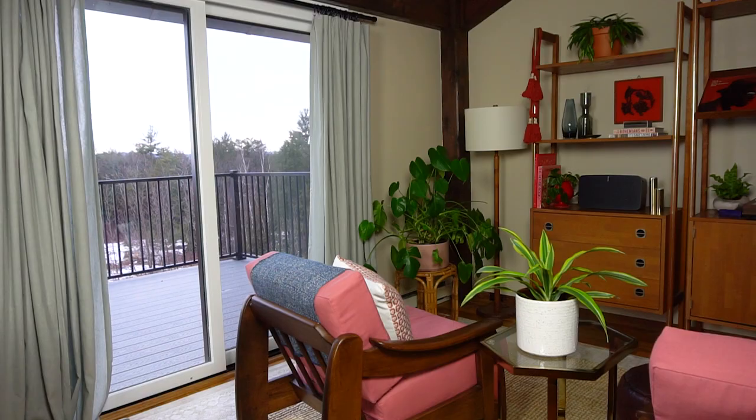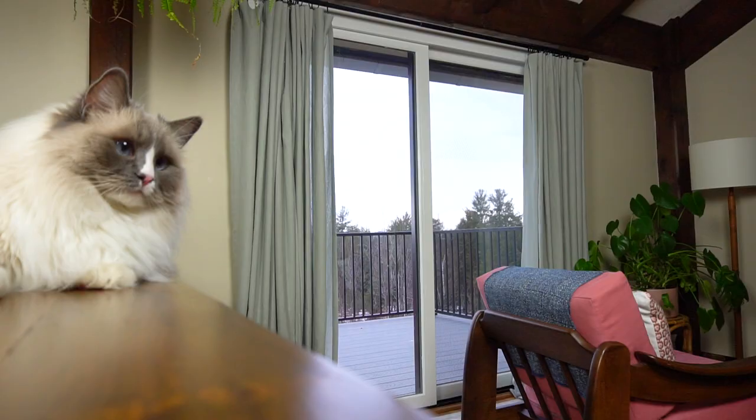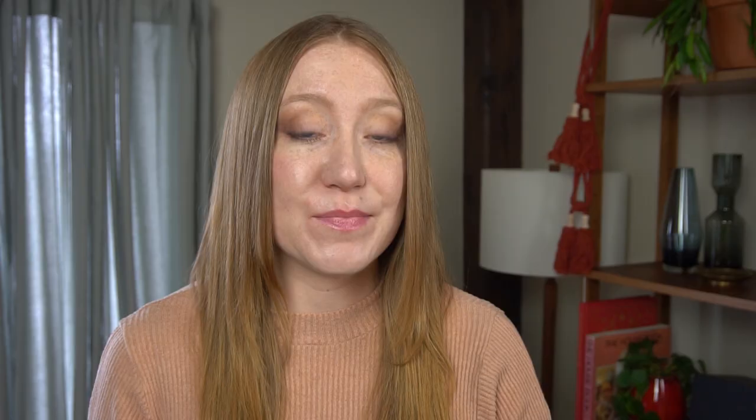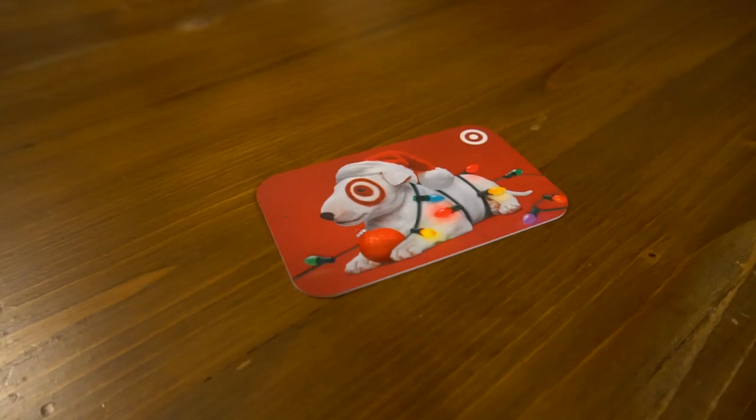Last but not least, I added curtains to the space. We get a lot of bright light and sun in the summer, so these should help a lot and they just make it look so much better. The curtain rod is a West Elm-style rod I got off Amazon, which saved a lot of money. I wasn't able to thrift curtains so I bought them from Target, but luckily I had a Target gift card saved from the holidays that helped offset the cost.